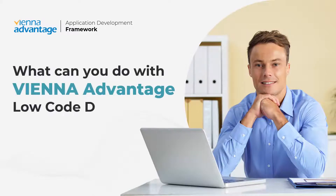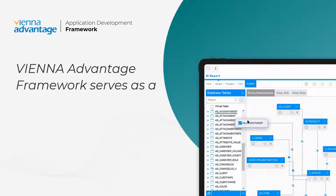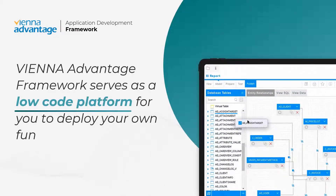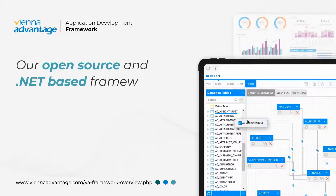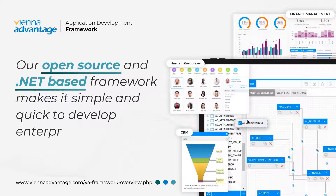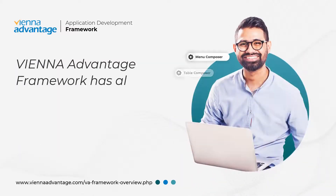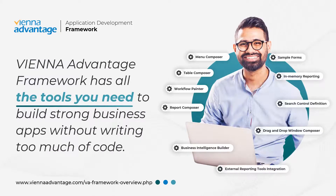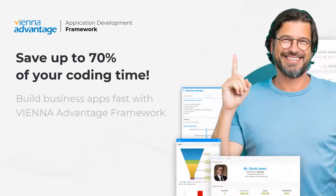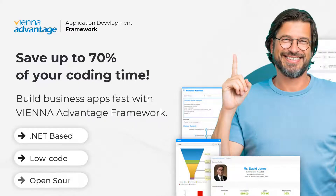What can you do with Vienna Advantage Low-Code Development Framework? Vienna Advantage Framework serves as a low-code platform for you to deploy your own functional features. Our open-source and .NET-based framework makes it simple and quick to develop enterprise-level applications. Vienna Advantage Framework has all the tools you need to build strong business apps without writing too much code. Save up to 70% of your coding time and build business apps fast with Vienna Advantage Framework.